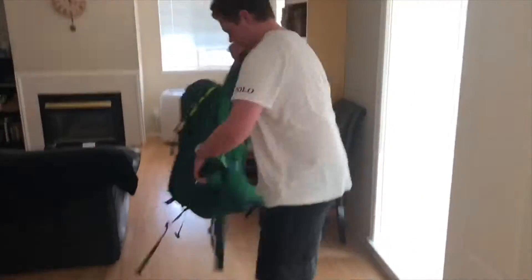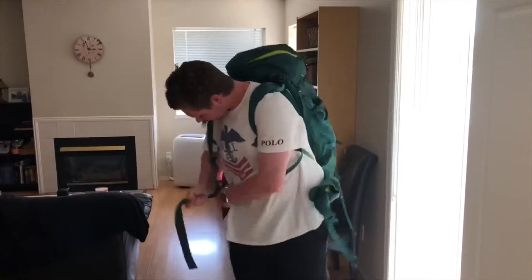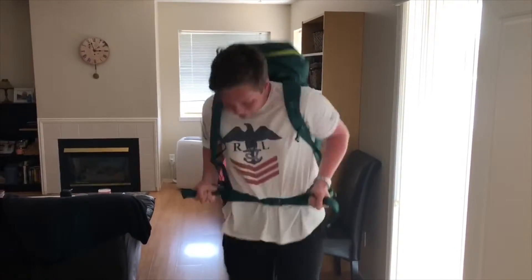Be sure to put your bag on correctly. Make sure all the straps and buckles are on properly, and if your bag is hurting you, make sure to ask the teacher for guidance.